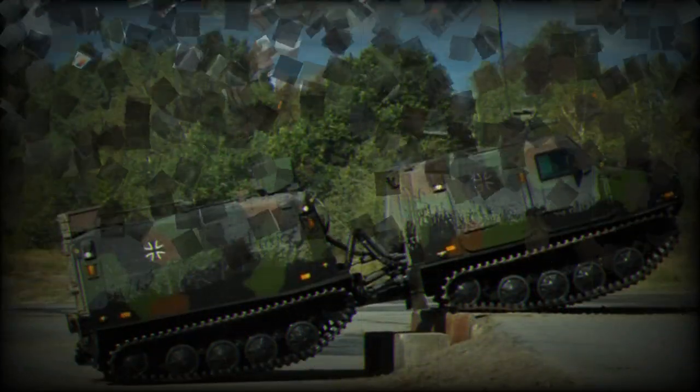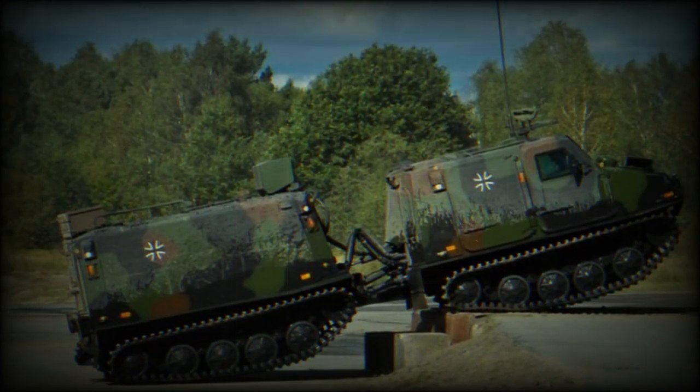Bandvagn 206 (BV 206), meaning tracked vehicle 206, was developed by Häglunds, now part of BAE Systems Platforms and Services, for the Swedish Army.